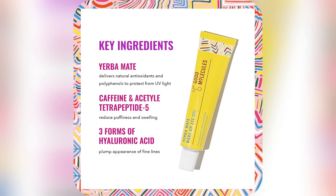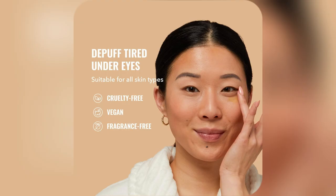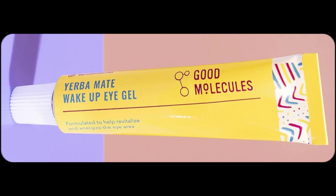And get this — it's vegan, fragrance-free, and cruelty-free. So no matter your skin type, it's perfect for everyone. Swipe right on fresh mornings, grab yours now, and start bright-eyed.